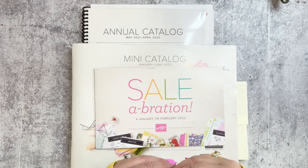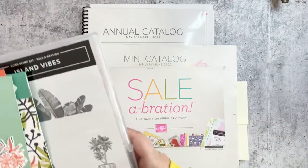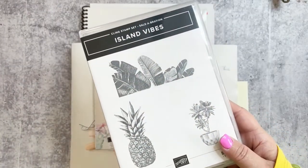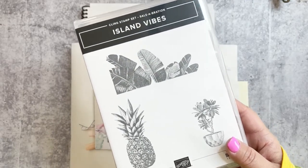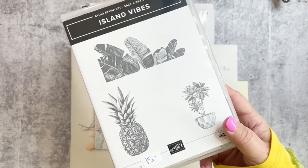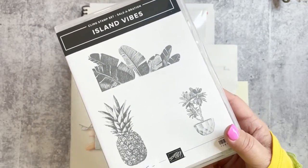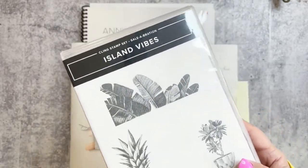Today we're going to be working with this set right here called Island Vibes. It is a celebration set, which means that with a minimum of a $50 order you can get it for free.